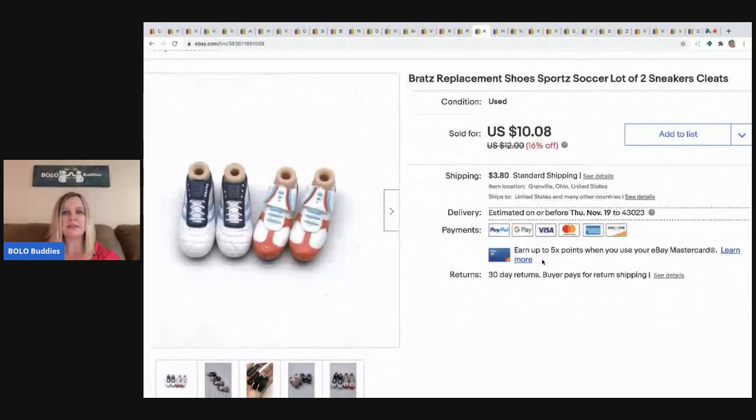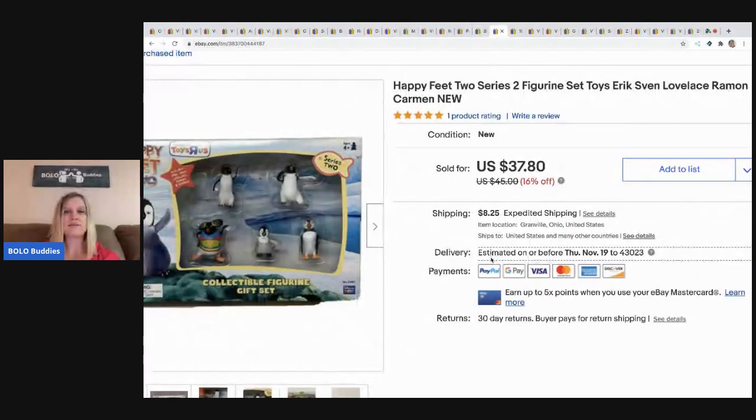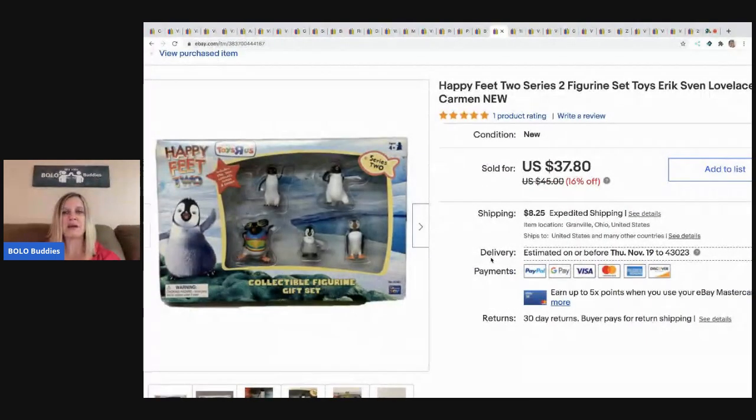The next item is these Bratz replacement shoes — soccer themed. They were part of a Bratz lot I picked up, and I went ahead and sold these separately for $10.08, buyer paid shipping.